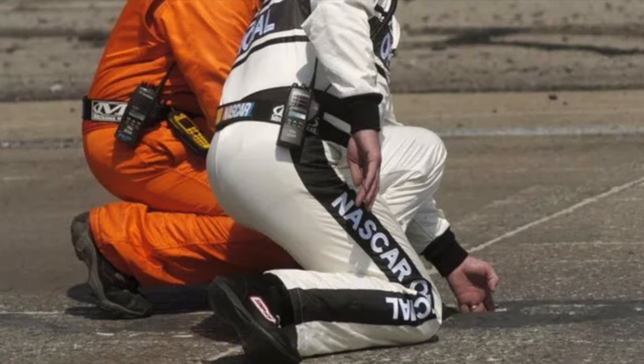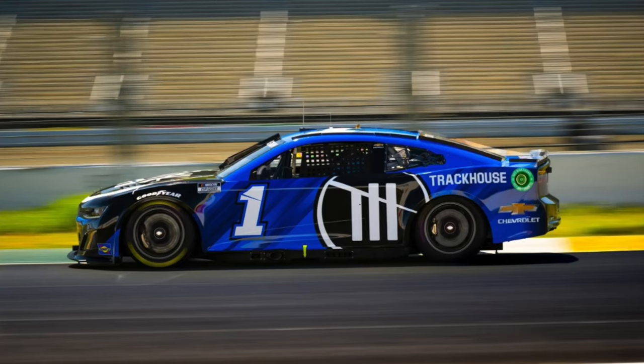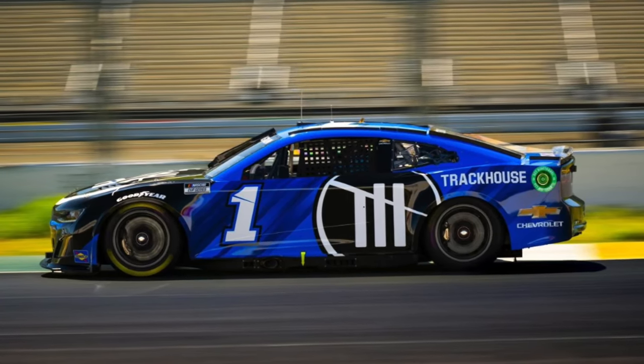Sonoma Raceway just repaved and things could not be going worse. Sonoma Raceway is doing its best Martinsville impression because it's shedding its racing surface. The track was just completely resurfaced within the last month and everything seemed to be going fine. NASCAR just held a tire test out there. Ross Chastain said the track was super gripped up. They're running two and a half seconds faster than the current lap record and everything seemed to be good.